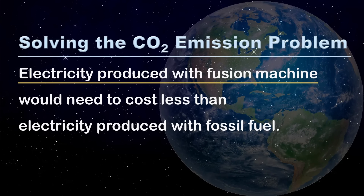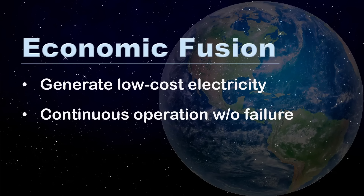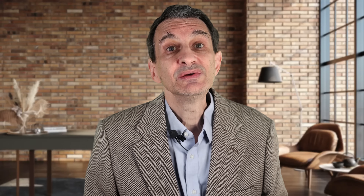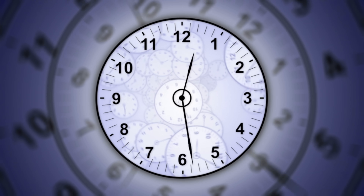To solve the carbon dioxide emissions problem with fusion, electricity produced with a fusion machine would need to cost less than electricity produced with fossil fuel. This is theoretically referred to as economic fusion, and it would entail low-cost, continuous operation without failure. If green energy were cheaper than carbon-based energy, nations would decarbonize to save money and be competitive. However, to globally decarbonize over several decades, economic fusion would need to be achieved within a handful of years.